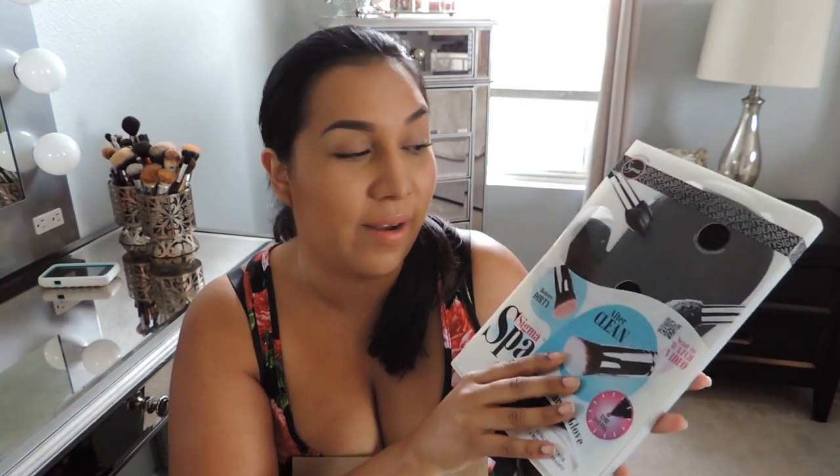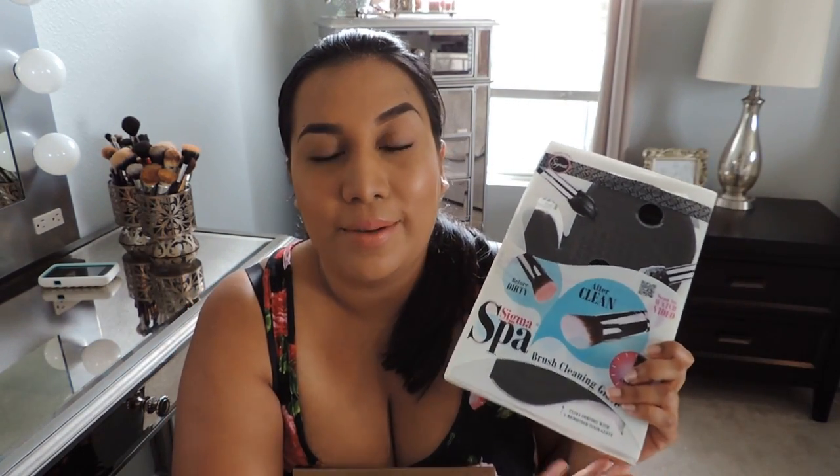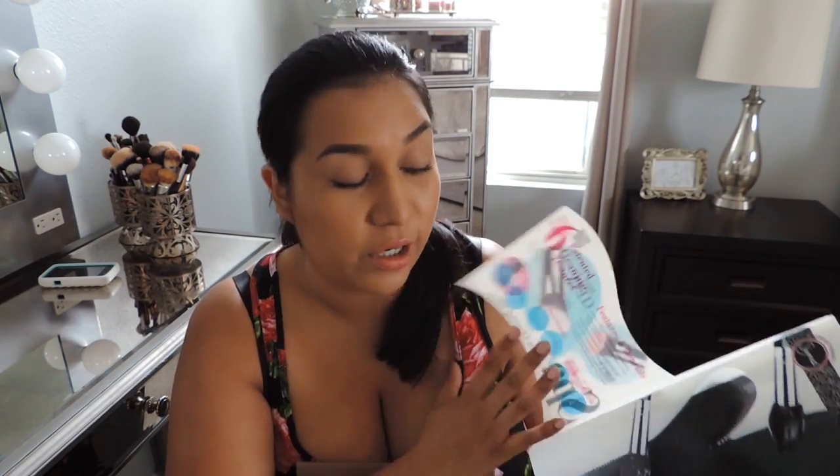The next thing I have — that I've been wanting and wanting and finally have — is the Sigma Spa Glove. I used to enjoy washing my brushes, but the more brushes I have, it went from being therapeutic to being a hassle because it takes forever. I'm hoping this Spa Glove will cut down that time. My friend Lauren from Love Lauren loves hers. I got mine in black and it looks like a big oven mitt. I'm really excited to try this out.